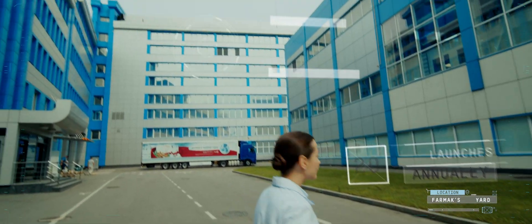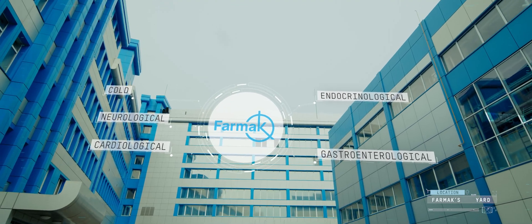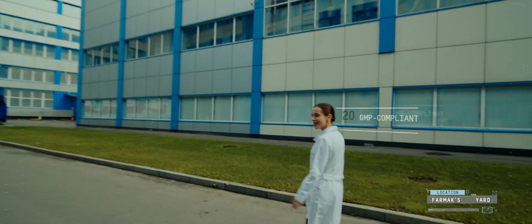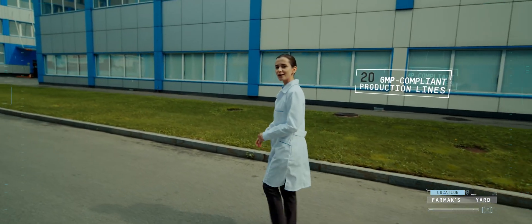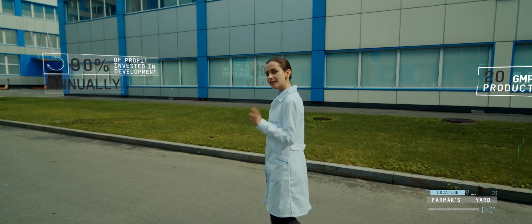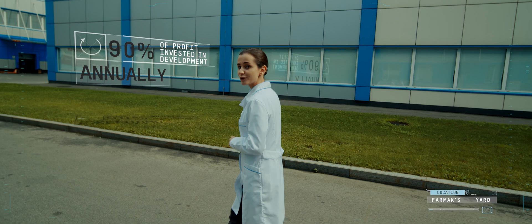Among the main pharmaceutical categories are endocrinological, gastroenterological, cardiac, neurological, anti-cold, and other medicines. We always strive forward because we have an important mission to preserve the people's health. That's why we reinvest 90% of income in the company development every year.